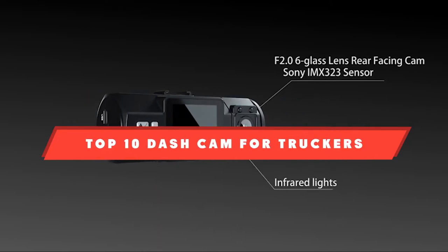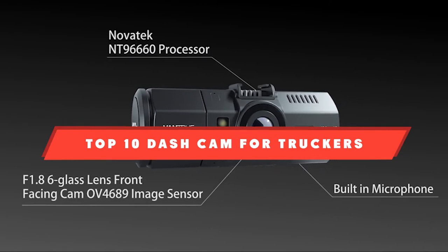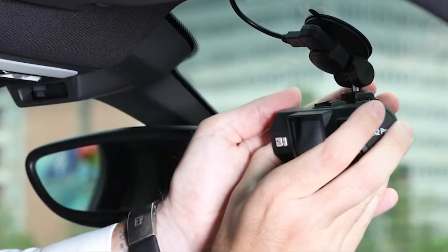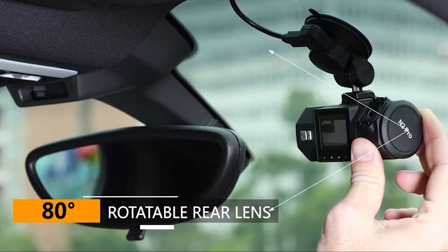Dashcam for truckers — here's a list you must see. We made this list based on our personal preference and sorted it based on their features, prices, quality, durability, and reputation of the manufacturers and customer feedback. We've also included options for every type of customer. So let's get started.